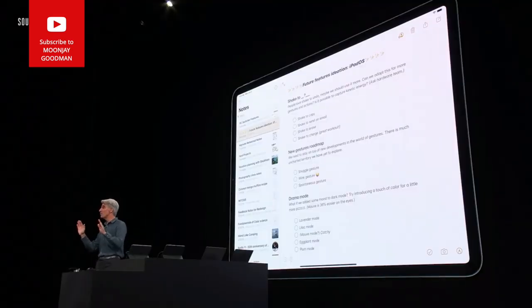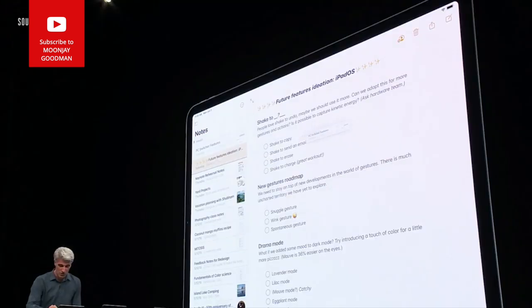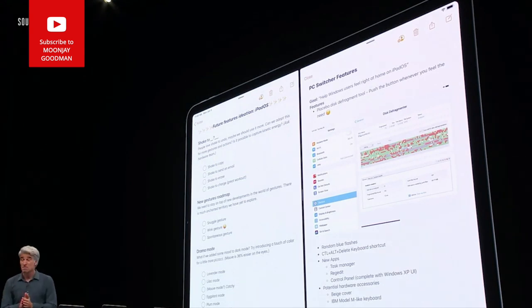We're bringing multi-window capability to apps on iPad. For instance, I have a single note here in Notes — but what if I want to have two notes side by side? Now I can.